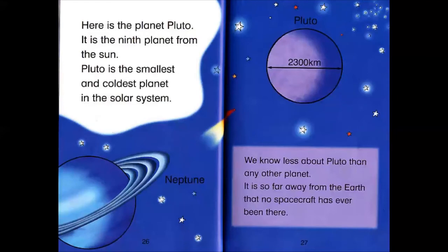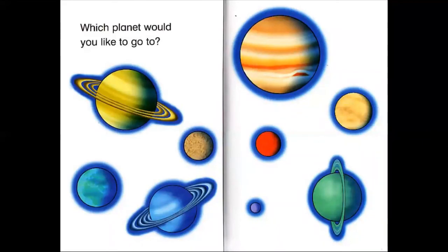Here is the planet Pluto. It's the ninth planet from the Sun. Pluto is the smallest and coldest planet in the solar system. We know less about Pluto than any other planet — it's so far away that no spacecraft has ever been there. Which planet would you like to go to?